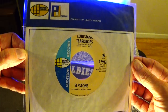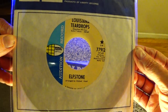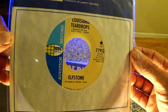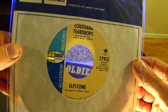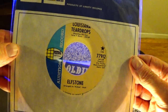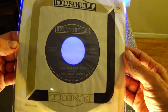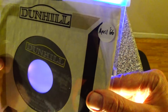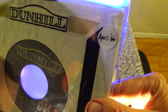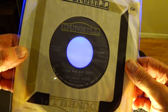Here's an Elfstone — 'Louisiana Teardrops,' and it's a Kim Fowley/Michael Lloyd involvement on this one. This is their only record, from April 1969 — cool garage pop record. Here's a Dunhill, and this is the original Grassroots, the original version of the band, from April of 1966. Nice folk rock, and a non-album tune from their first album.